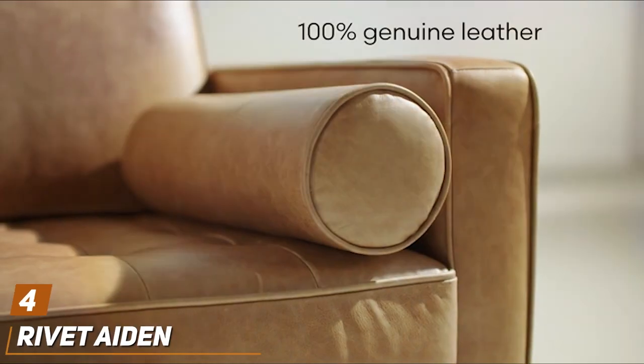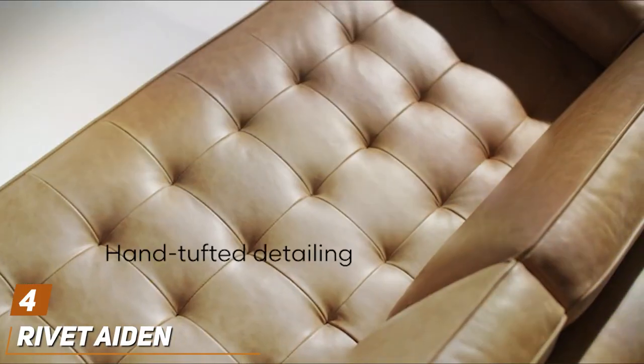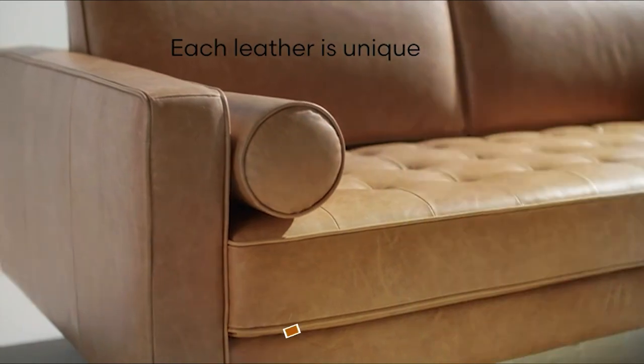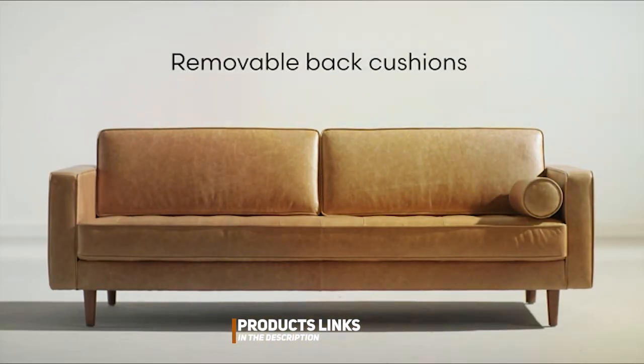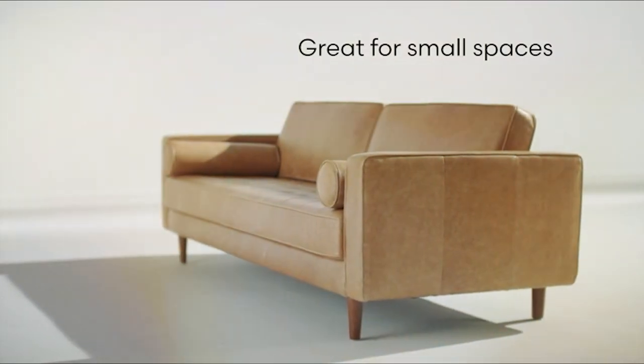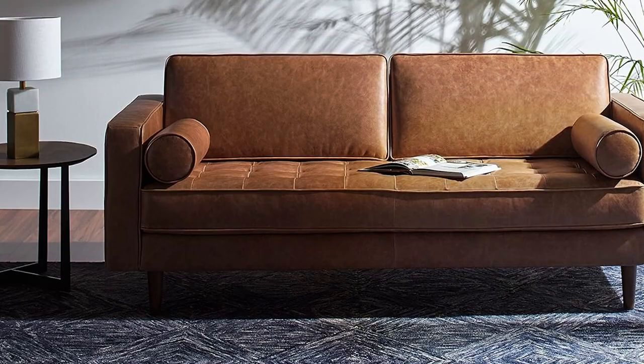Number 4. Rivet Aiden Cognac Leather Mid-Century Modern Loveseat — a luxurious choice for dog owners who refuse to compromise on style. The rich cognac leather not only brings warmth and sophistication to your space, but is also remarkably easy to clean and maintain, even with pets in the house.